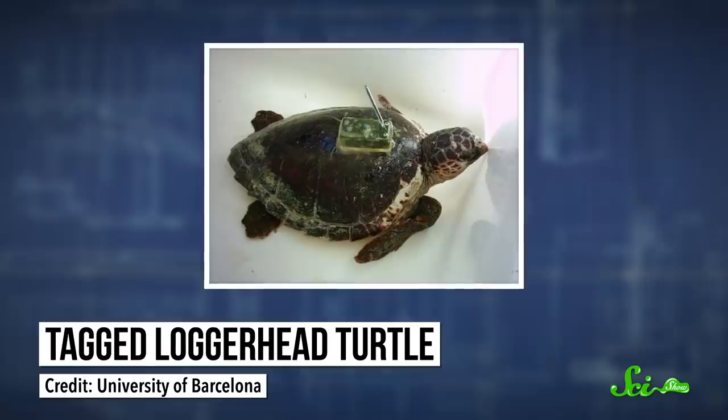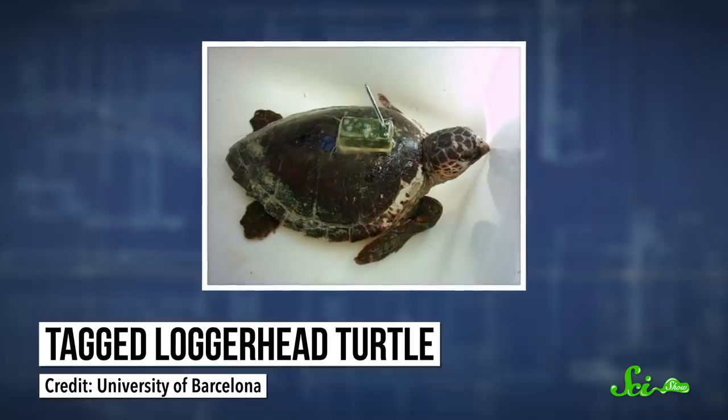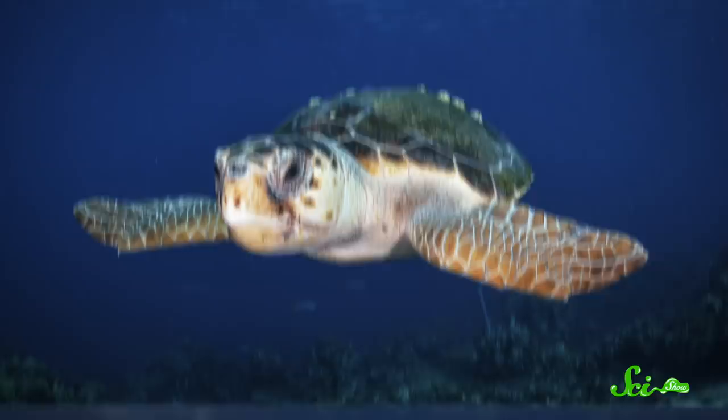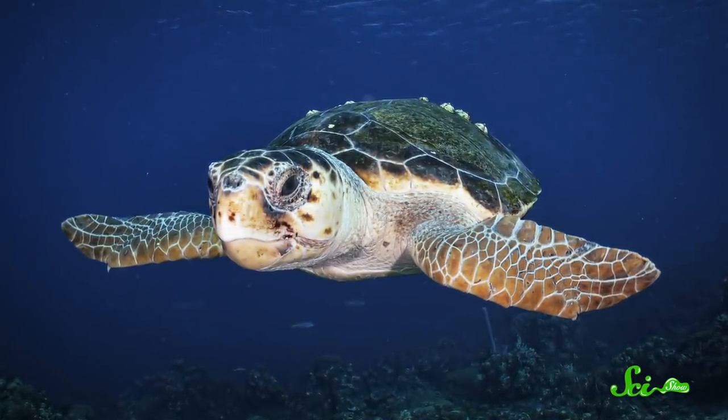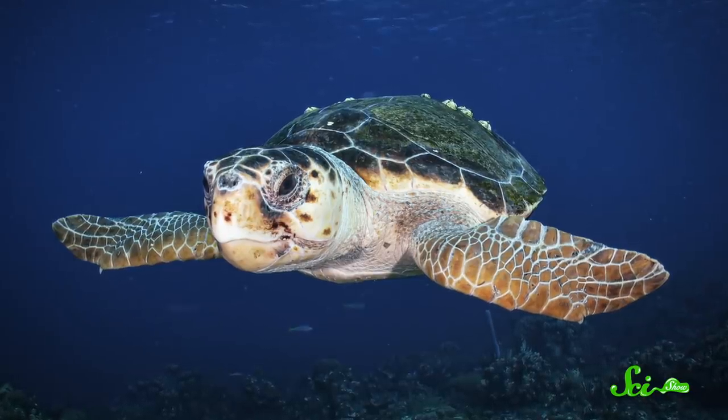Sea turtles' traveling habits can make them difficult and expensive to track, but studying their myofauna might make it easier. Learning more about these hitchhikers could help researchers further define turtle migration routes and inform future conservation efforts for these endangered creatures. Helping turtles will surely help the little guys whose entire world is a turtle shell, too — so it works out for everyone.